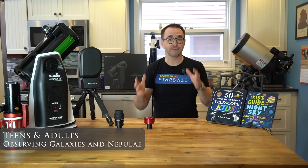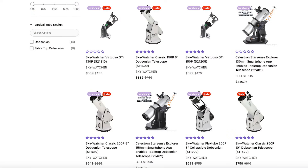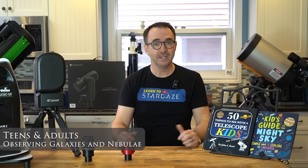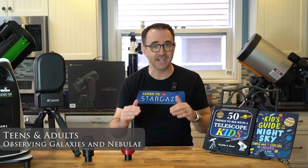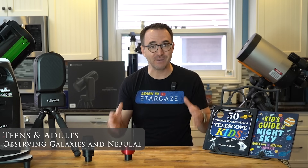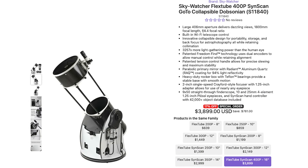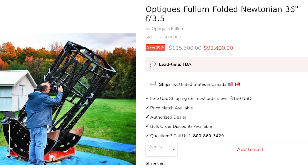Above $500 for purely visual observing, you really want to start looking at Dobsonian telescopes, starting with the classic 8-inch Dobsonian or the flex-tube version, which can more easily fit into a car. Basically, if you're just into visual observing, max out your budget on aperture and a good eyepiece. There are Dobsonians on literally every budget — from $1,000 to $2,000 to $3,000 to $5,000 to $10,000 and even $100,000 and so on.